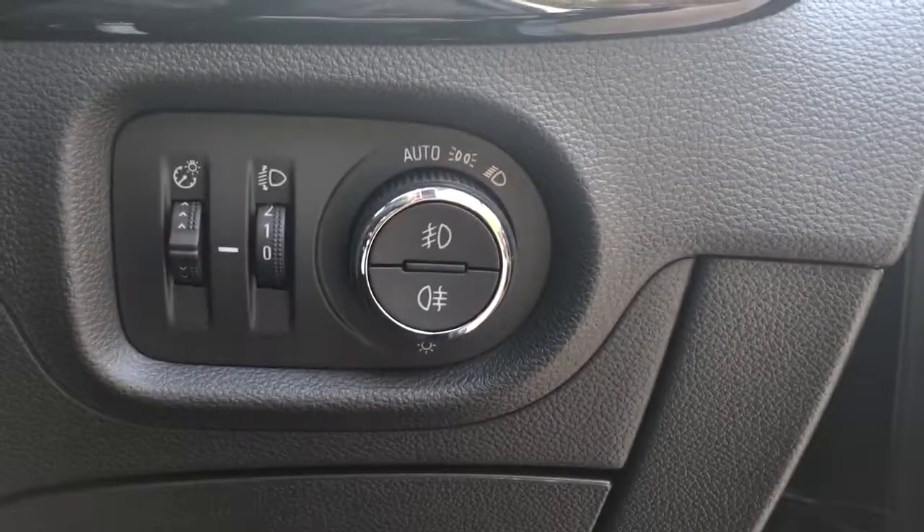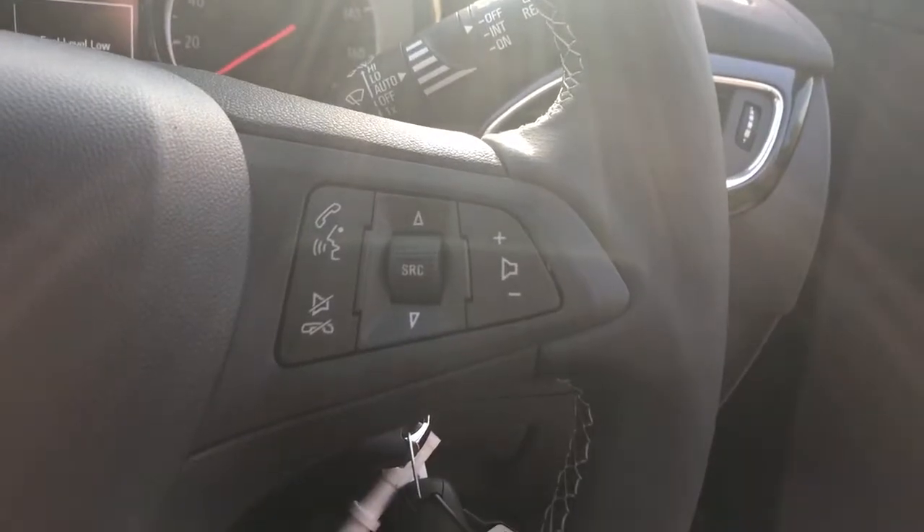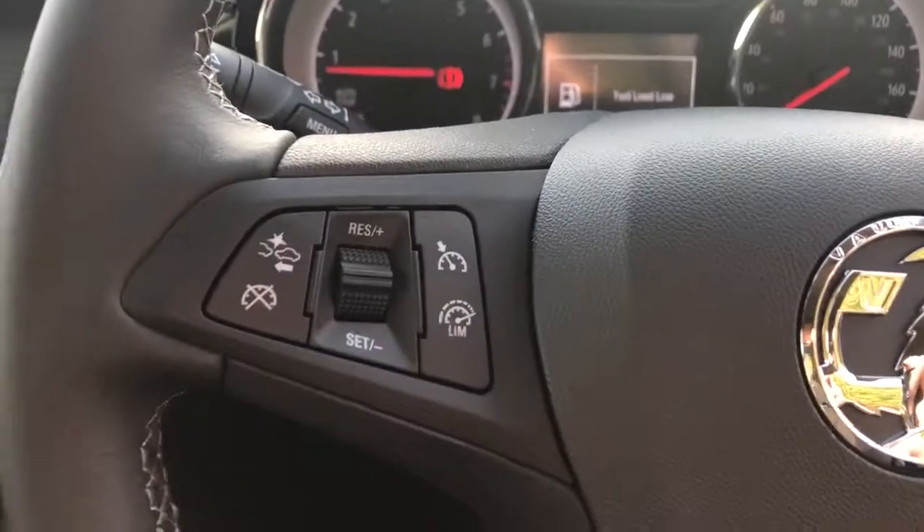We've got automatic lights, automatic wipers, and steering wheel controls for Bluetooth, radio, cruise control, and speed limiter.